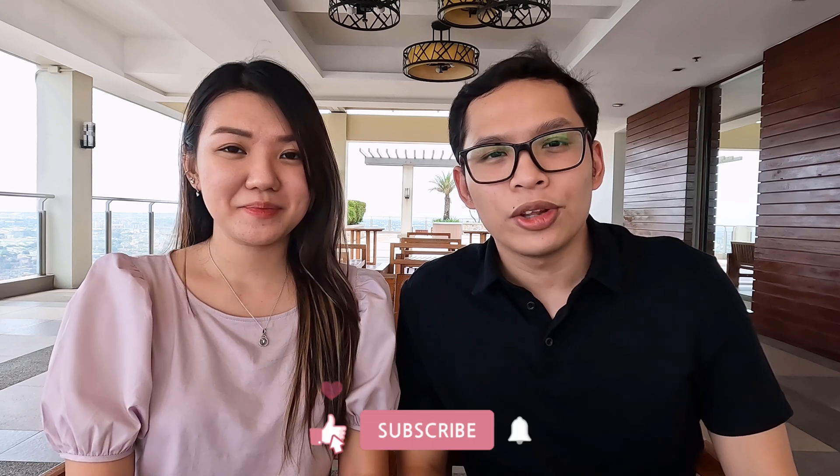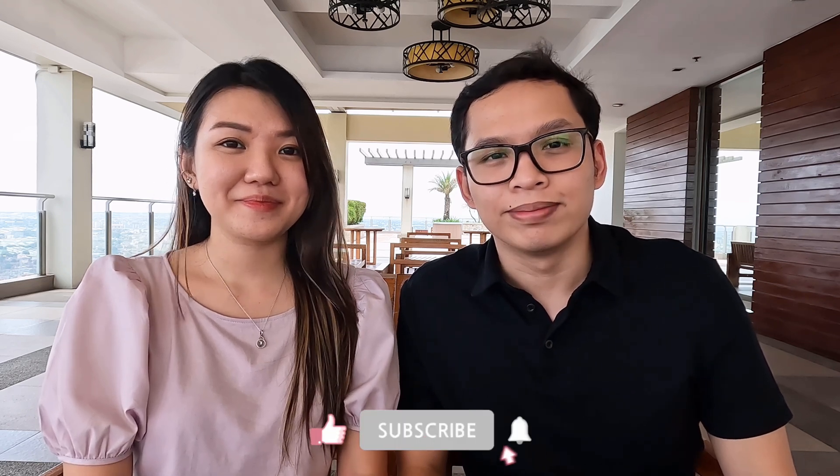Hi guys, welcome back to our channel. In this video we will tell you what to expect on your AMC MCQ exam day. If you like this video, don't forget to like and subscribe.